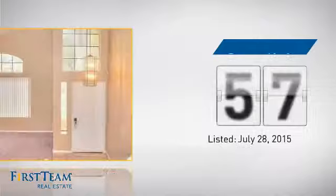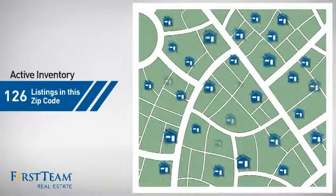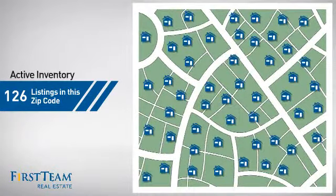It's been on the market since July. Wondering how it stacks up against the competition? There are now just under 130 homes on the market within this zip code.